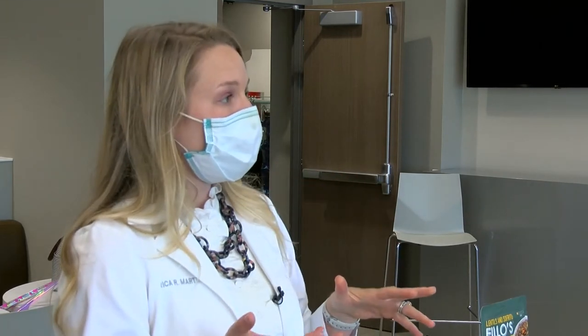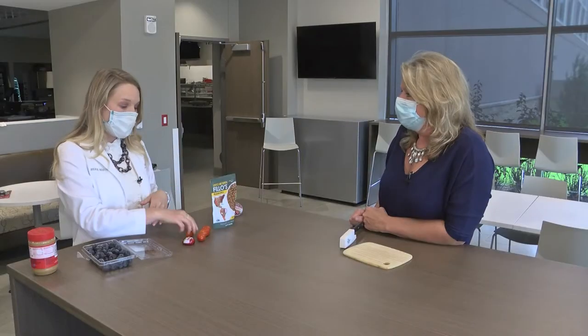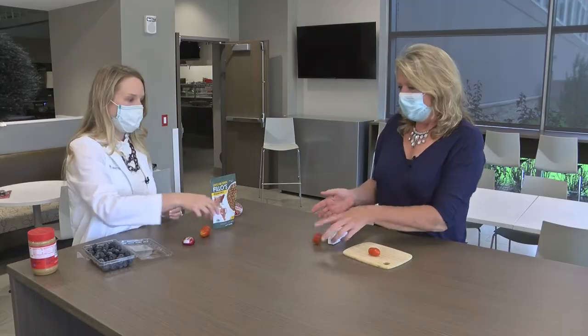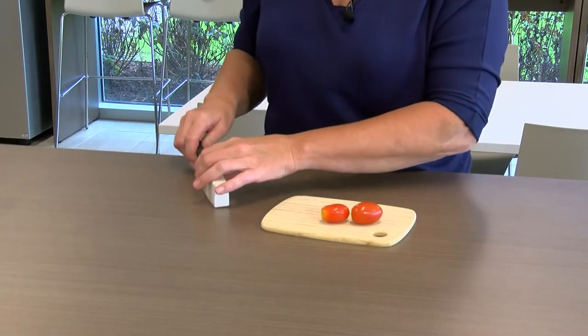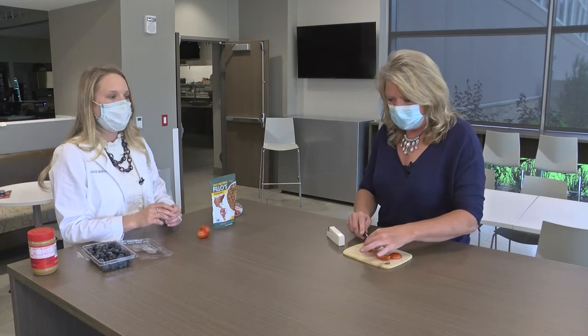But maybe something a little bit better — something you could have a higher volume of, which a lot of people like. So I would start with homegrown tomatoes. We can't get any closer than this. These are nice little cherry tomatoes. You could just cut them in half or pop them in your mouth.